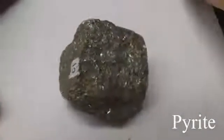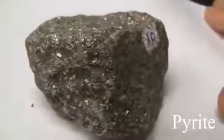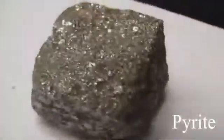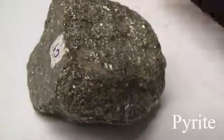Pyrite has a hardness of 6 to 6.5 — harder than a knife blade. The luster is metallic. It has no cleavage and is massive. The streak is greenish or brownish black. The color is opaque pale brass yellow. Sometimes called fool's gold, and it is harder than chalcopyrite.